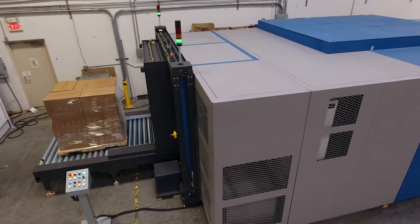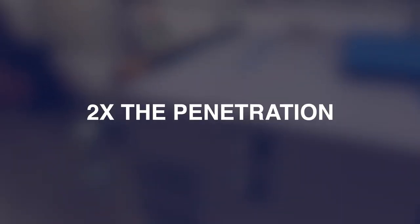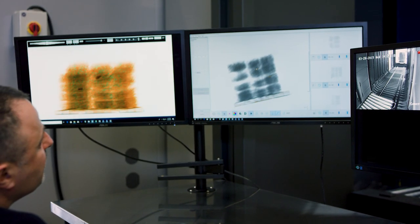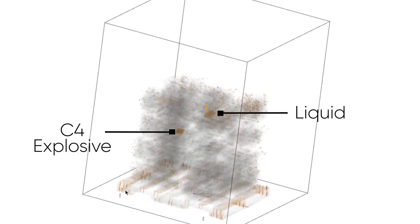The Multiview CT is equipped with a powerful 450 kilovolt generator capable of penetrating over 100mm of steel, two times the penetration of a conventional cargo system. It offers customers an unparalleled level of clarity and detail that makes it easy to identify weapons, explosives and contraband.